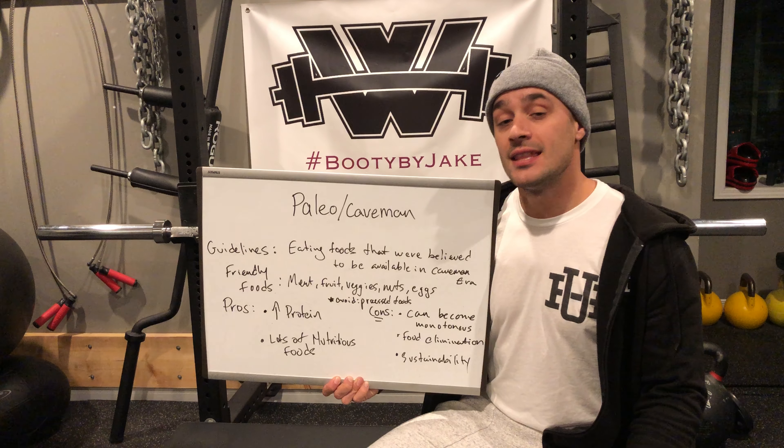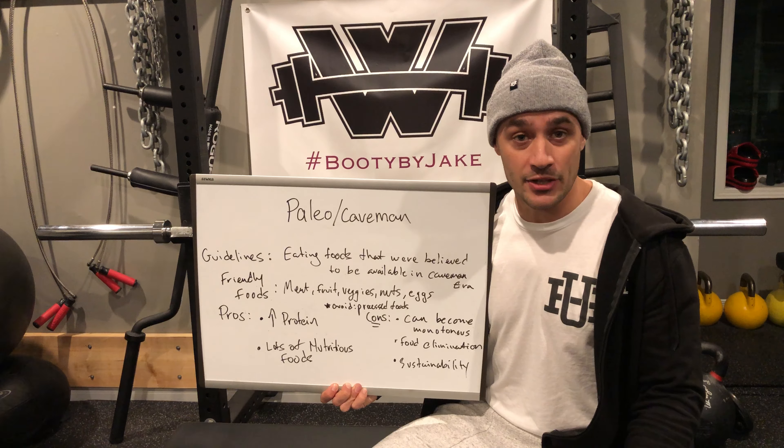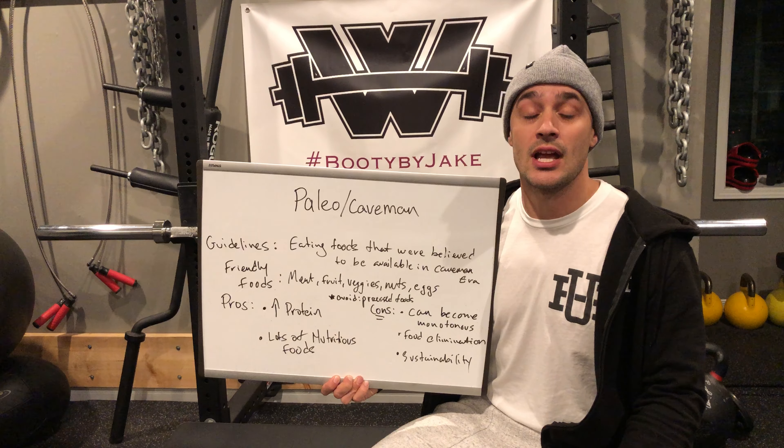Welcome to our fourth video where we are going to talk about our fourth diet type known as the Paleo or the caveman diet. This diet type made its resurgence along with the popularity of CrossFit, as CrossFit grew because many CrossFit boxes would get their members to adhere to a Paleo or caveman diet.